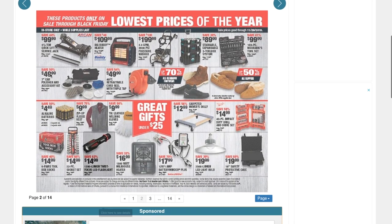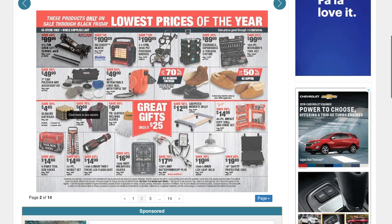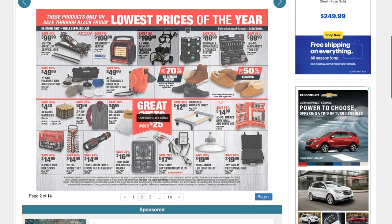You've got a three-and-a-half-ton quick lift service jack for $99.99, a Big Buddy heater for $109.99, and a power washer — 2.3 gallons per minute, 2600 PSI pressure washer — for $199. It doesn't say it's gas, so it's probably electric.